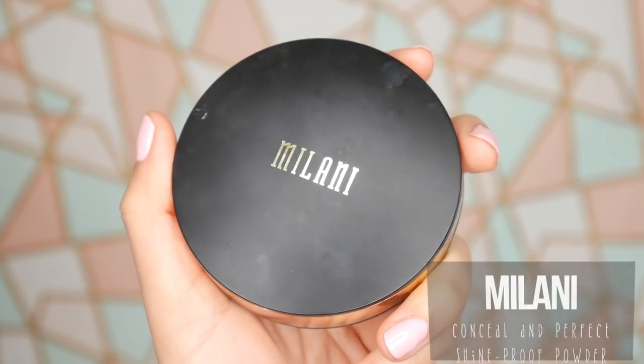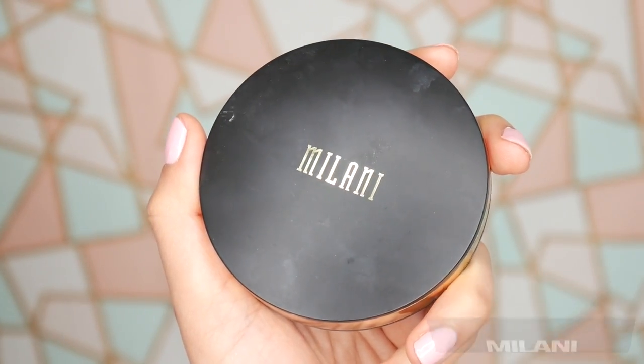I'll definitely have to test this out a little bit more to get a true review on it, because I don't like to just write things off. Oh gosh, it does not match. So what I'm actually going to do is use this Milani Conceal and Perfect Shine Proof Powder to kind of color correct my foundation, since it's a bit too light. I'm just going to go ahead and pat it onto my skin so I don't disturb any of the makeup.